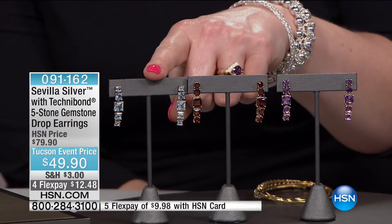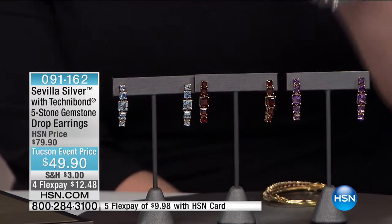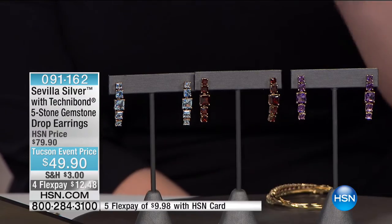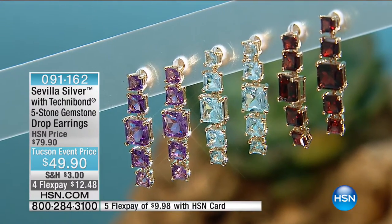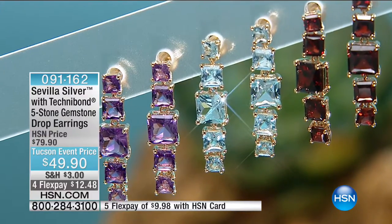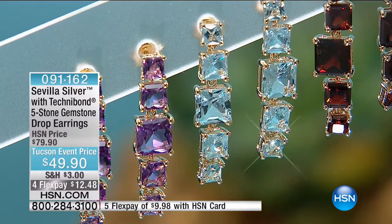Here is our blue topaz — that's the sky blue topaz at 6.83 carats. I like the way they graduate in size with the largest gemstone right in the center. And then your final choice is going to be your amethyst — February babies, 5.52 carats. Think about the massive amount of carat weights you're getting in this fancy beautiful cut. At $49.90, we do have four flexible payments available.